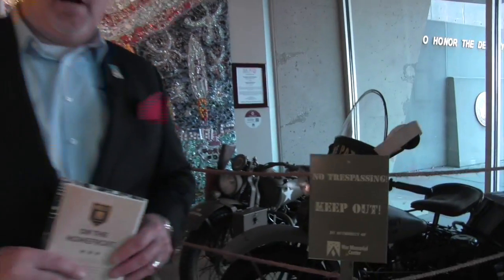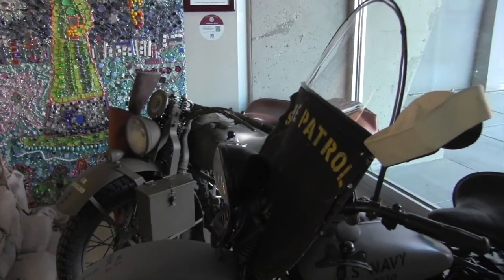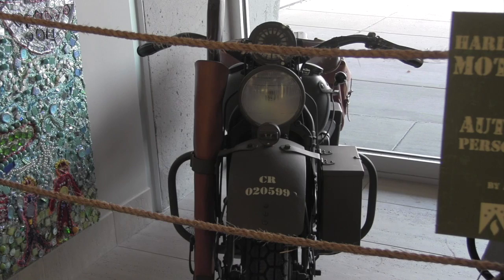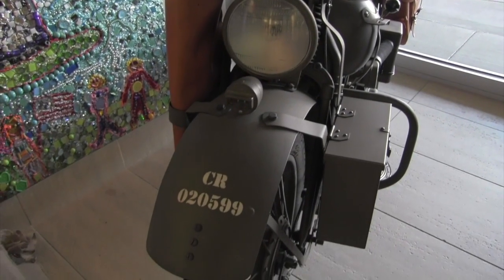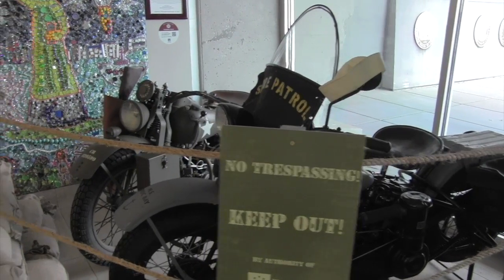Our motor pool here at the On the Home Front exhibit was set up. The 'Keep Out' sign is not for you — it is to prevent climbing on these World War II Harley-Davidsons. They are on loan, one from the Harley-Davidson Museum and one from a private party, Tom Terry Sikora. Both of these saw service during World War II and are the very first thing you see when you come in through the entrance.